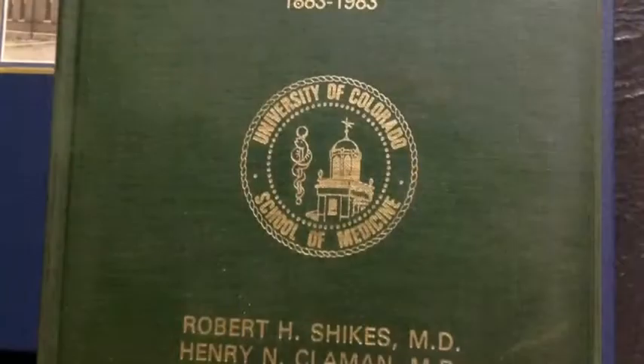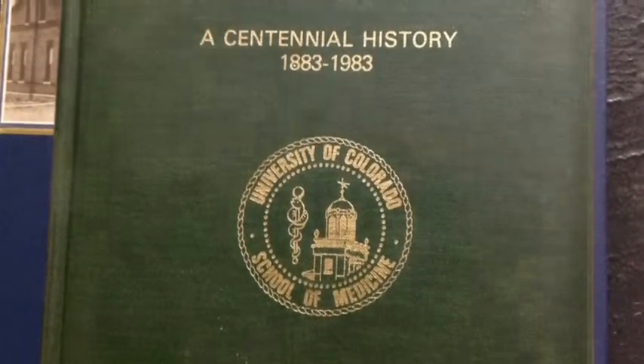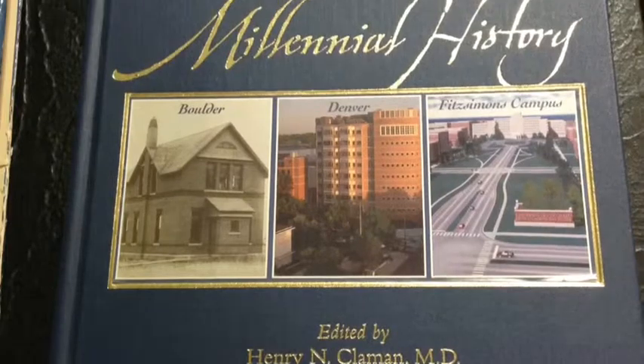This is the first of three videos illustrating the Robert H. Scheichs, M.D. collection of medical artifacts pertaining to 19th and early 20th century medical practice, mainly in Colorado. Dr. Scheichs is a retired professor of pathology at the University of Colorado School of Medicine. He is the co-author of two books on the history of the medical school, and also the author of the definitive illustrated history of medicine in Colorado entitled Rocky Mountain Medicine.